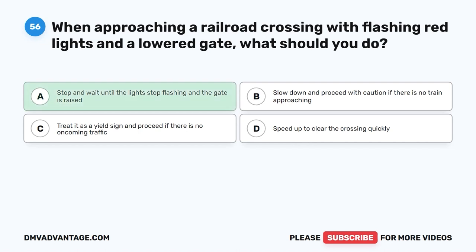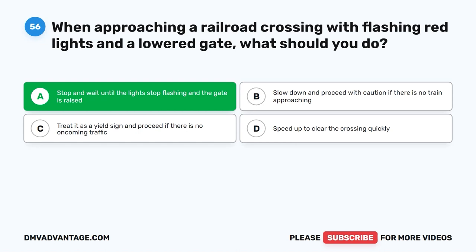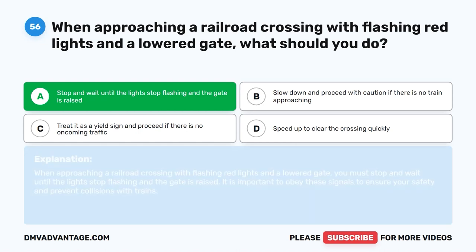The correct answer is A: Stop and wait until the lights stop flashing and the gate is raised. When approaching a railroad crossing with flashing red lights and a lowered gate, you must stop and wait until the lights stop flashing and the gate is raised. It is important to obey these signals to ensure your safety and prevent collisions with trains.